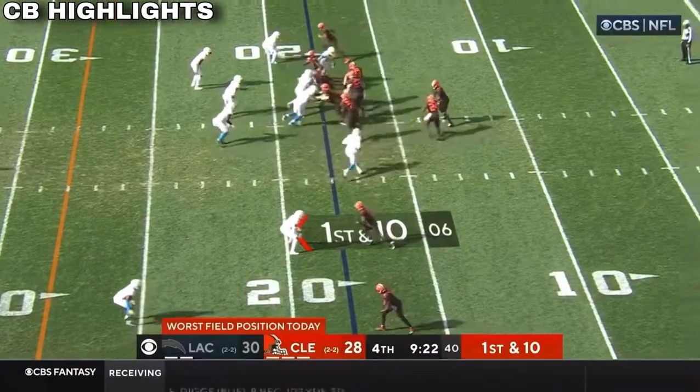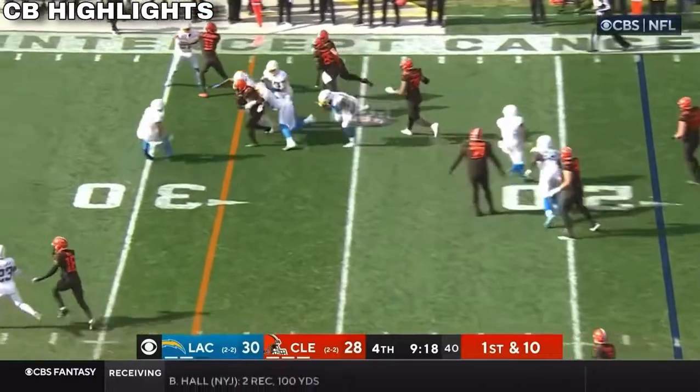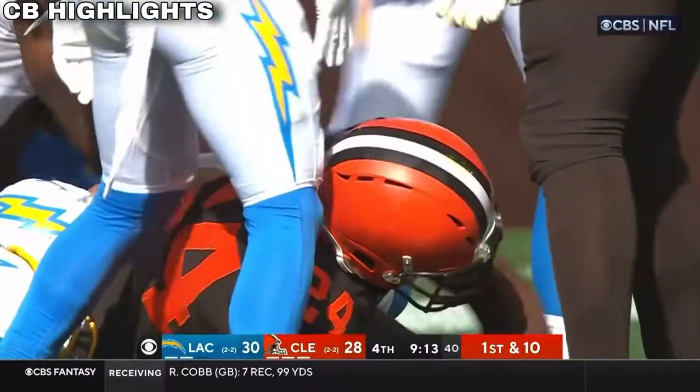He is in the backfield, he does get the handoff. Still fighting across the 30, out to about the 34-yard line — and the first down.